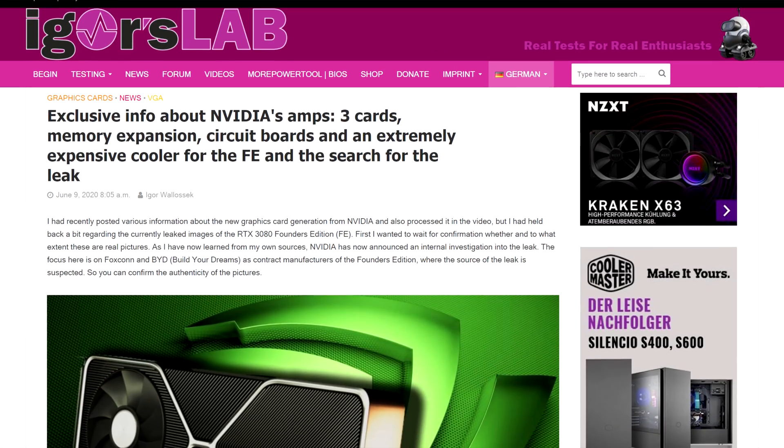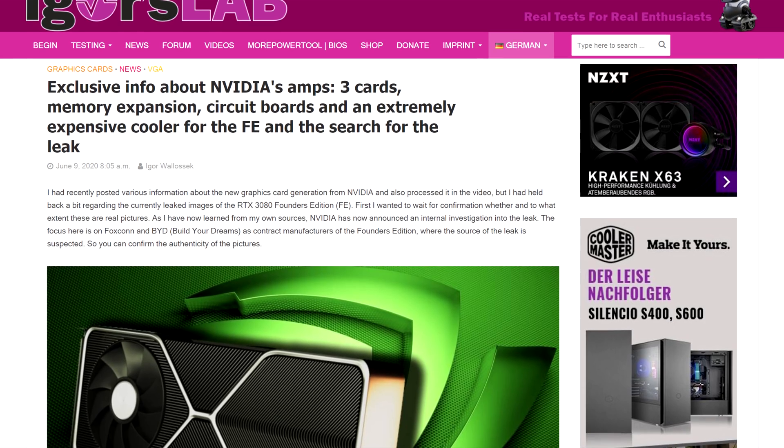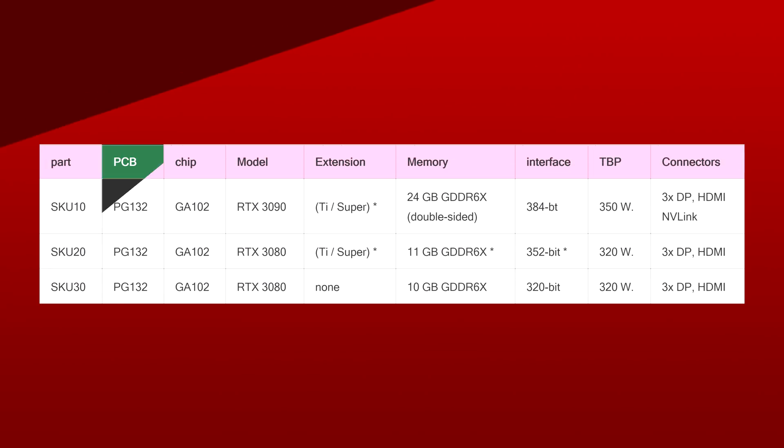Let's get started with NVIDIA. It seems like in the last few days, we've been getting closer and closer to getting most of the answers when it comes to the specs of Ampere. Yesterday, we had an Igor's Lab leak where his sources added some information and confirmed our TDP suspicions. Essentially, there would be three SKUs identified by the PCB number PG132.